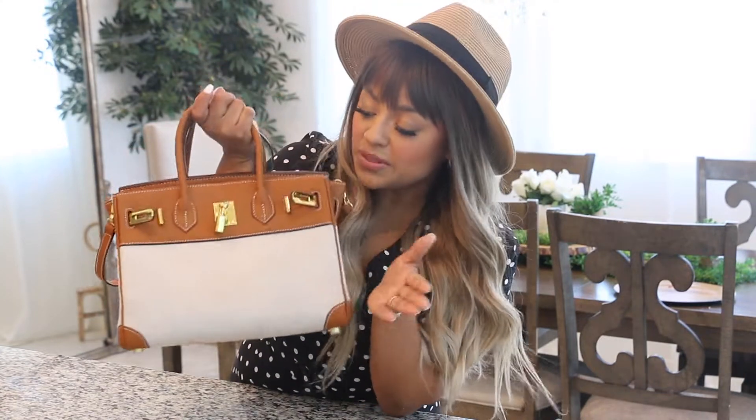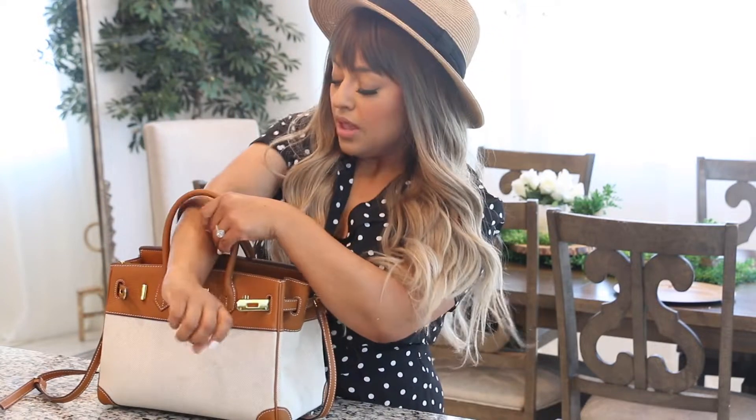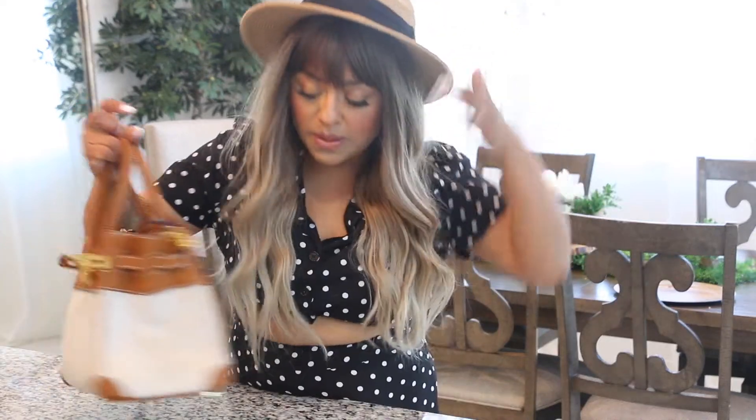Up next we have this handbag — I've had it for about two years. This is a Birkin look-for-less, such a beautiful bag. I have worn it multiple times, taken it to the beach a couple times, and wore it to the park with the kids. I love the fact that you can wear it on your shoulder, on your elbow, and also as a crossbody handbag — just like this. Look how pretty that is.